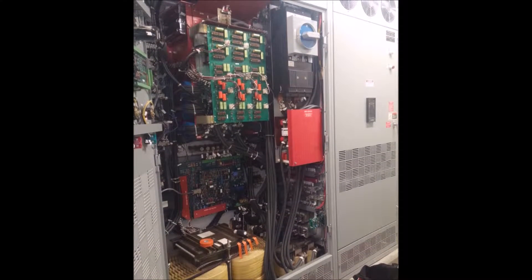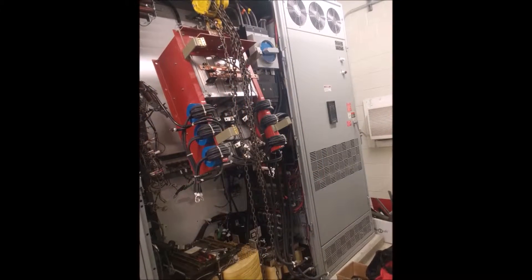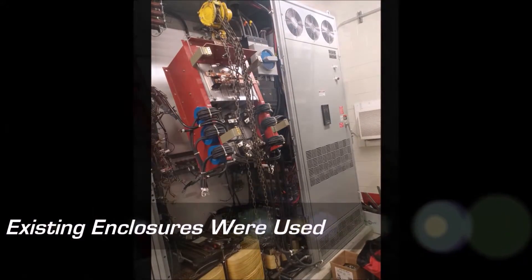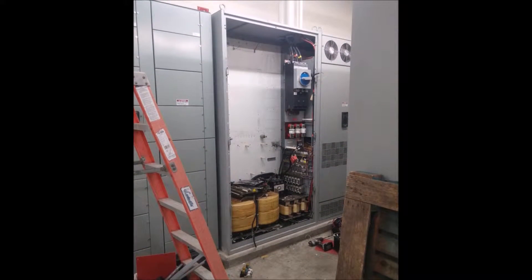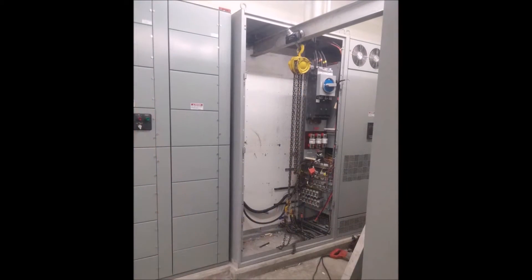Our solution was to retrofit their existing variable frequency drives with a Yaskawa Ultra Low Harmonic variable frequency drive into the existing enclosures one unit at a time. This solution would allow each new unit to be fully tested and operationally verified before being put into service in such a critical application.